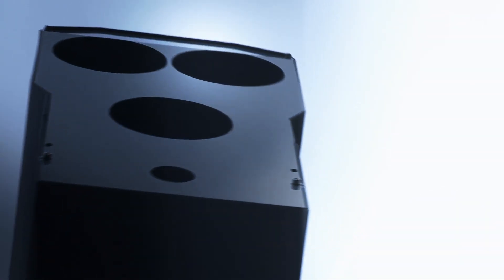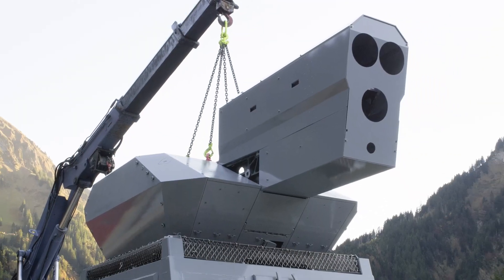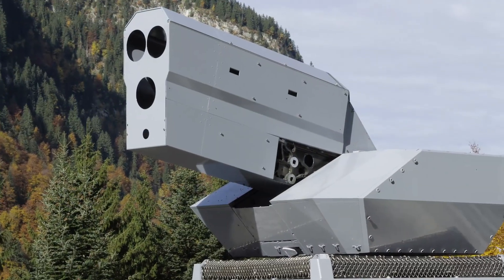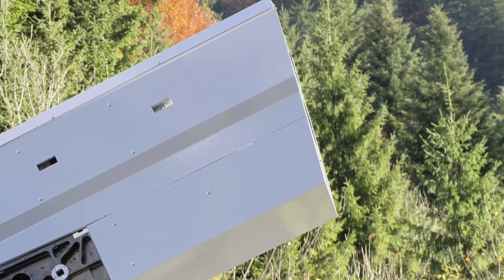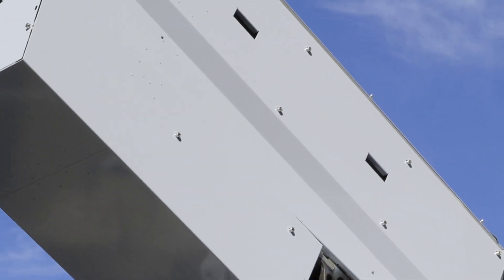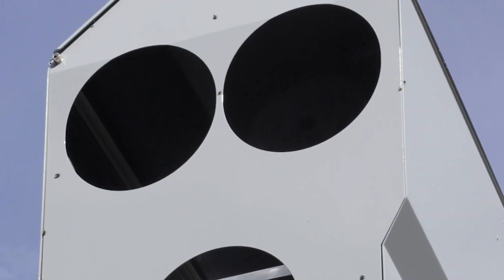By calling upon the synergies of cross-division expertise, Rheinmetall was able to substantiate the technical feasibility of its high-energy laser prototypes during extensive internal trials. A fully operational high-energy laser effector system can be developed within the next decade. Soon, our high-energy laser effectors could close the short-range gaps in your existing GBAD.